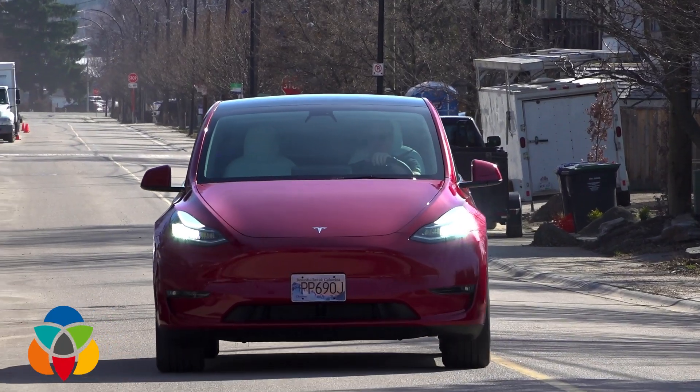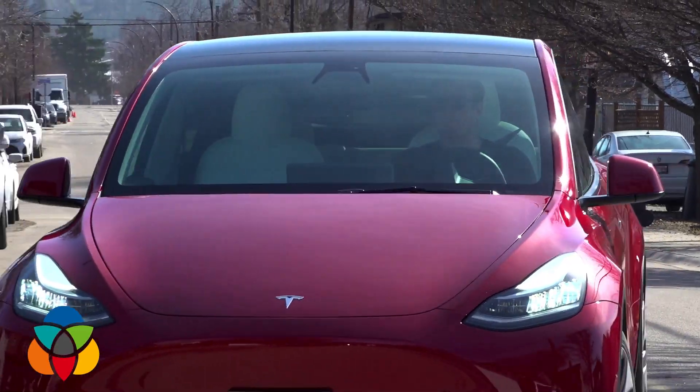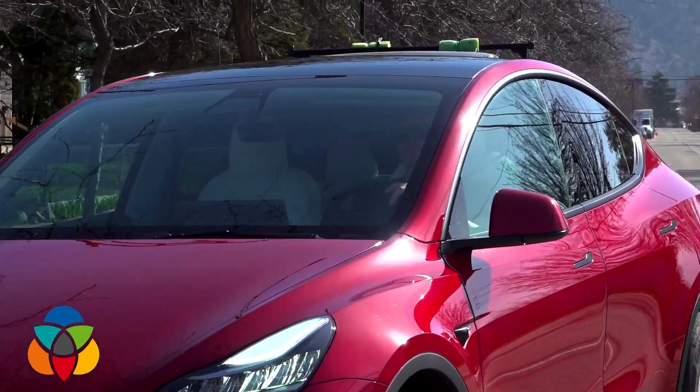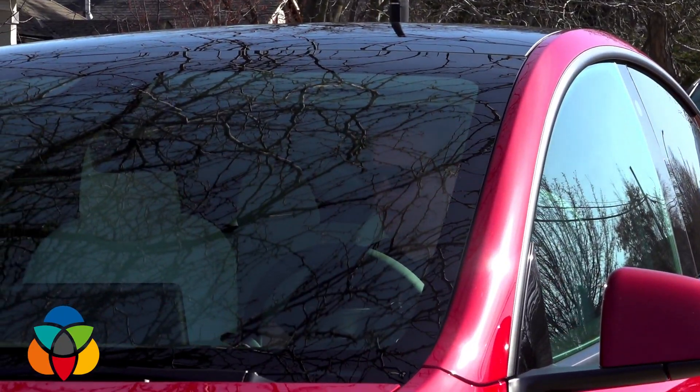On one level, you've been recruited to help Tesla perfect this technology — you and the other people who have downloaded it. That's right; you have to request to be part of the beta and then go through a testing program showing Tesla that you can drive safely.